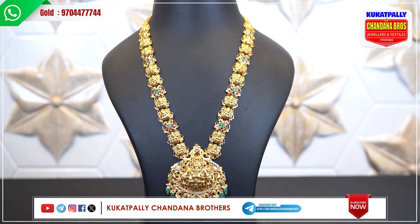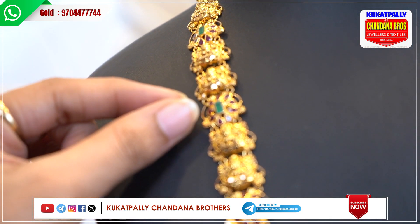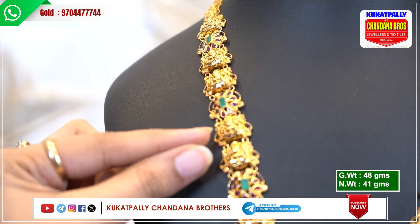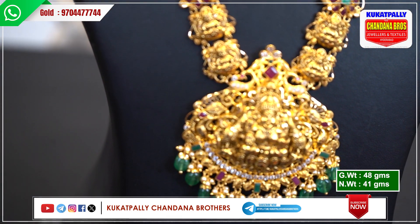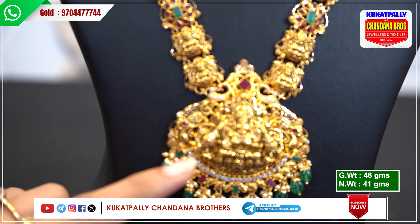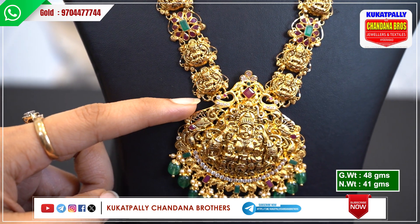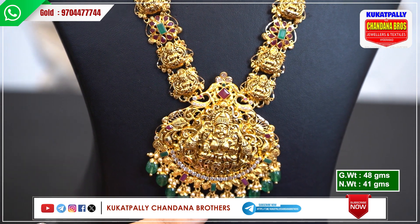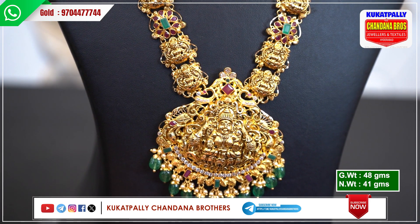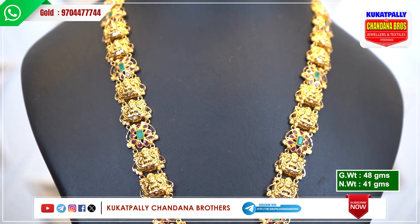This pattern is also an emerald pattern. I have green stones — a flower with red and green stones. I have flowers with 2-2 emerald beads. Next, one more flower. I have a flower with 1-2 emerald beads. Then a flower with 3-2 emerald beads and pearl balls. Gross weight is 48 grams, net weight is 41 grams.